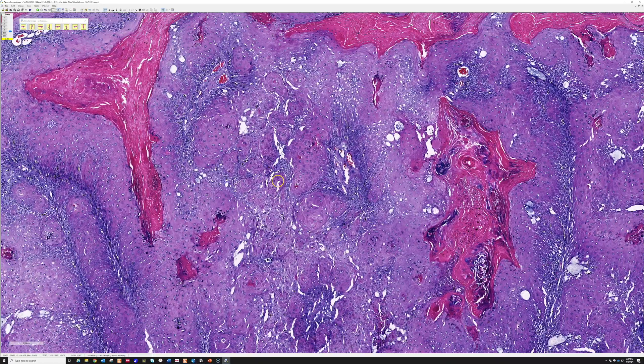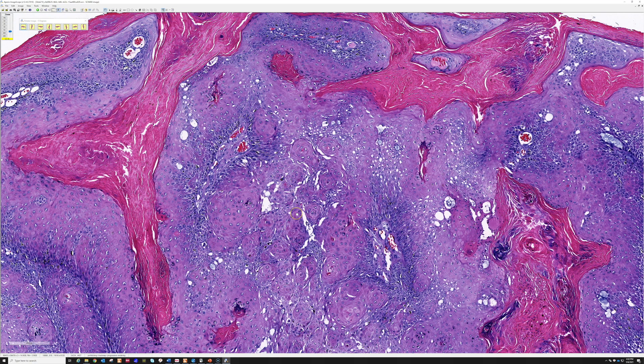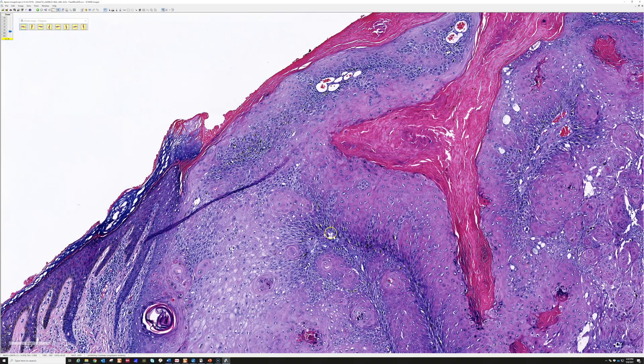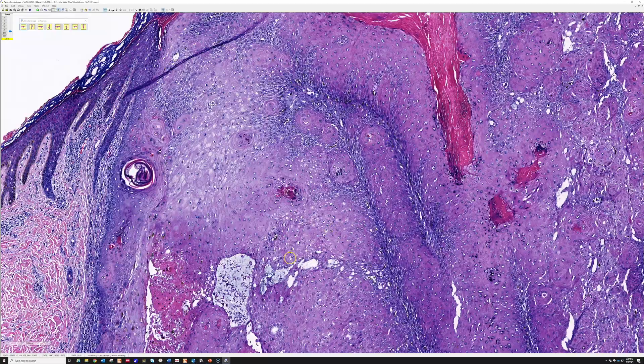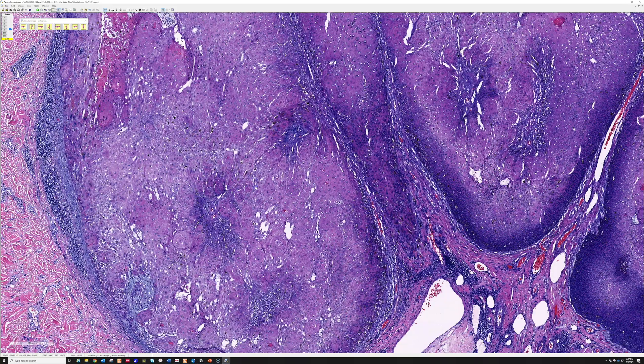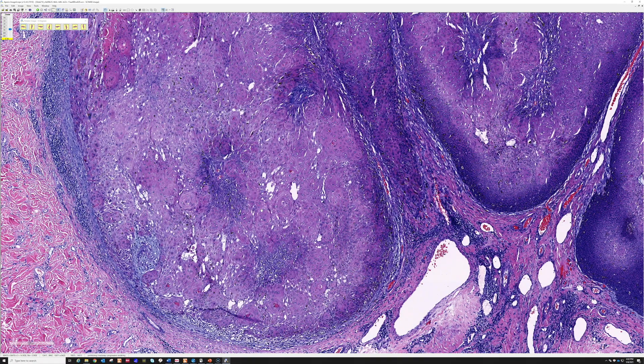These squamous eddies are very characteristic of inverted follicular keratosis (IFK). Another entity that often has squamous eddies is irritated seborrheic keratosis, and some people suggest they may be closely related or even the same thing — IFK being just an irritated seborrheic keratosis growing down into a hair follicle. However, this patient was young, and kids don't usually get seborrheic keratoses, suggesting IFK may be a true hair follicle tumor.